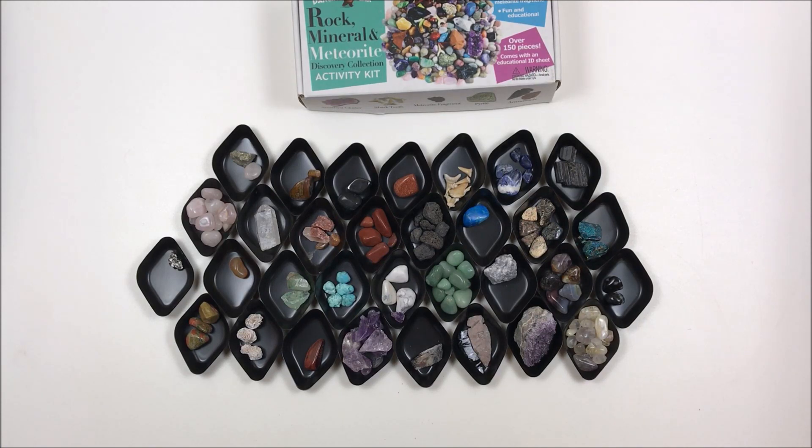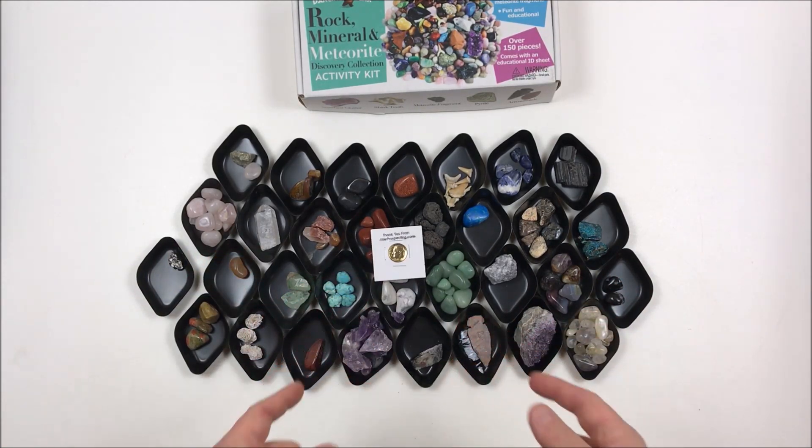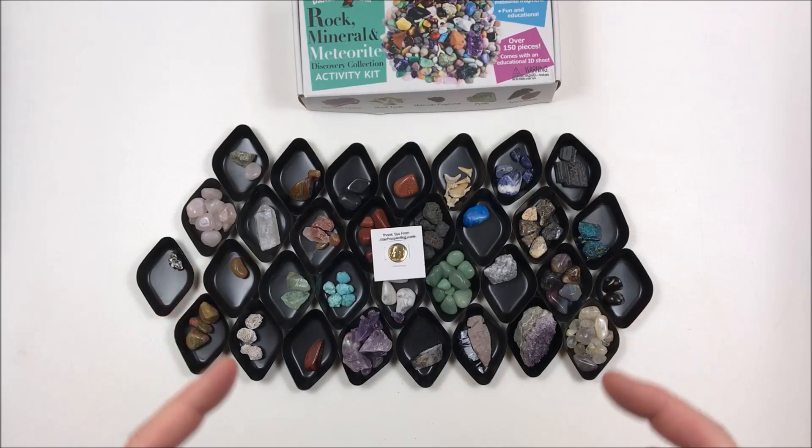Total score for Dancing Bear's Rock, Mineral and Meteorite Kit: a perfect 10 — absolute perfect 10. Dylan is floored, loves the set, and is definitely buying more. He'll probably buy one tonight as a backup. All that's left is to show the score on screen, and then they're giving away a 24-karat gold-plated dime.